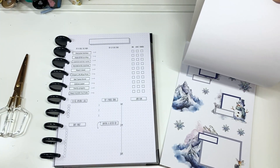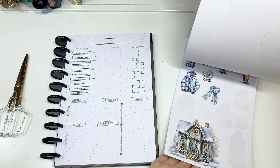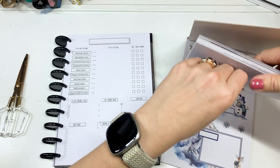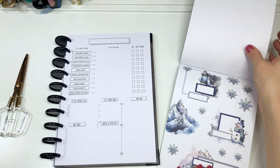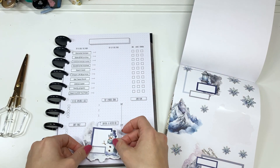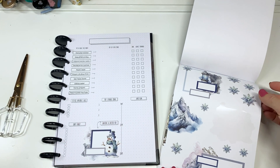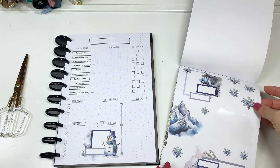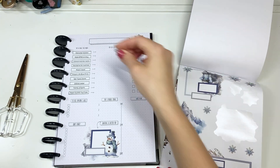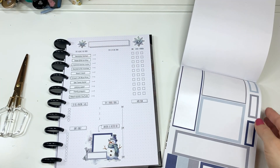For the first day of January, I think I want to use this blue theme. I love the Casthetic Plans stickers because she has some of them already pre-layered, and it makes it so quick and easy to just decorate. Look how cute that is! Super fun. We're gonna add some snowflakes up here.